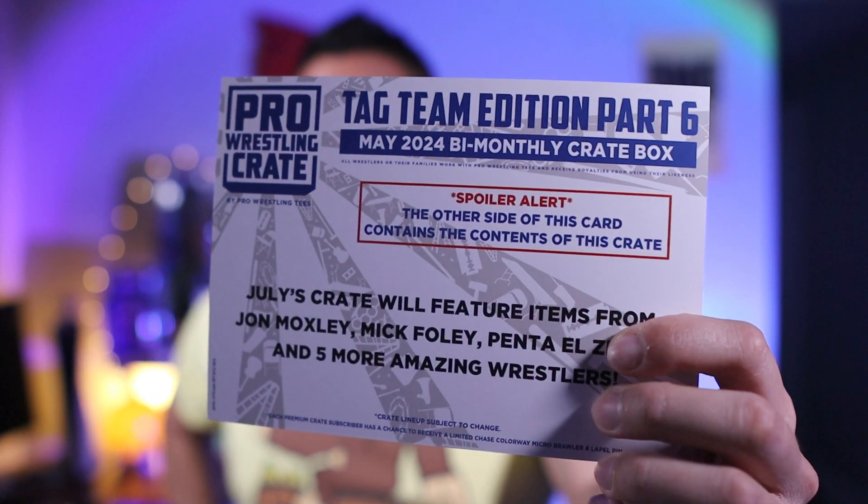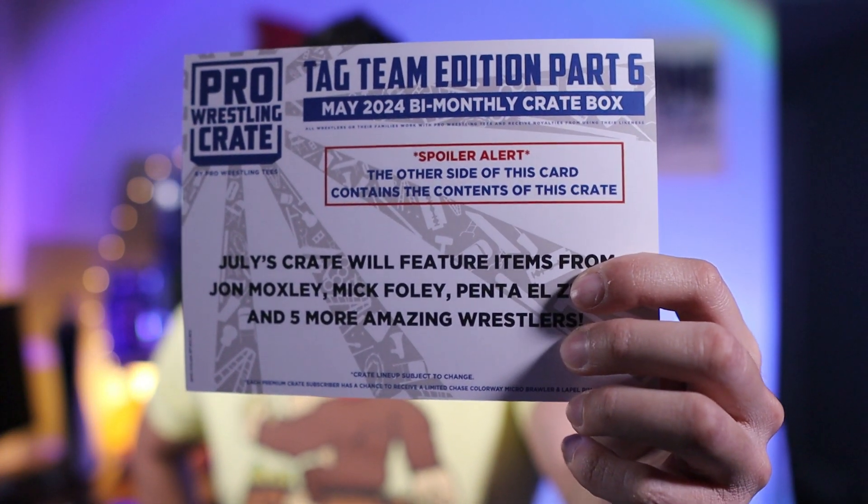July's crate will feature items from Jon Moxley, Mick Foley, Penta, and five other amazing wrestlers. They're doing these every two months now, so we might have the AEW crate next month — or that might be in July too, I don't remember exactly. Anyway guys, hope you enjoyed this video — please give it a thumbs up, subscribe if you haven't done so already, and I'll see you guys next time.